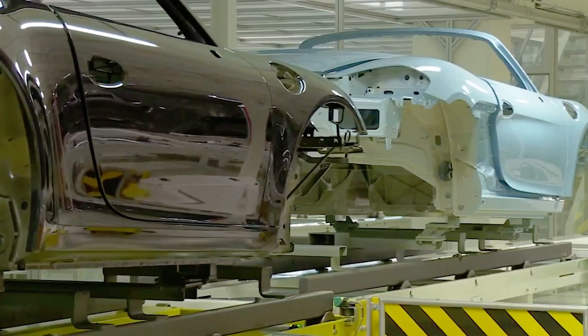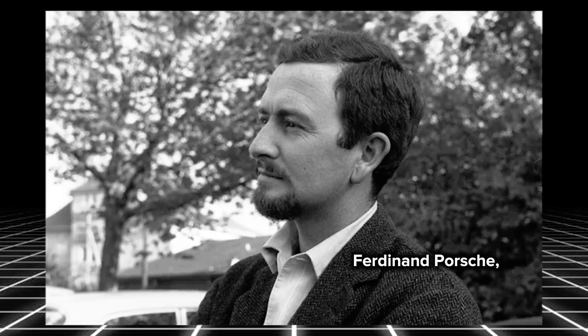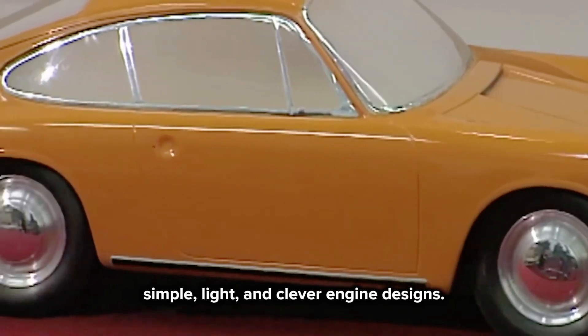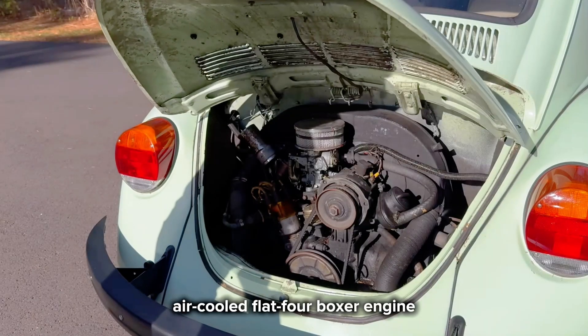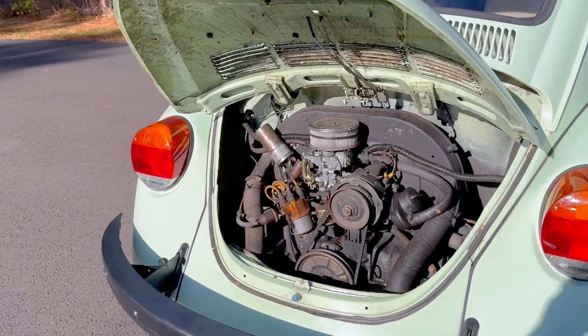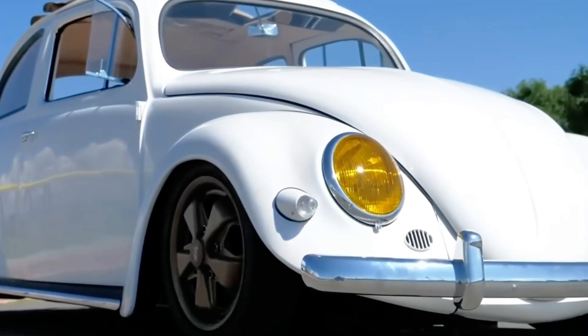The story of Porsche's obsession with boxer engines goes all the way back to the 1930s. Ferdinand Porsche, the man who started it all, was already fascinated by simple, light, and clever engine designs. When he helped design the first Volkswagen Beetle, it had a small, air-cooled flat-four boxer engine in the back. It was cheap, easy to fix, and it ran forever. People loved it because it made driving fun and simple.